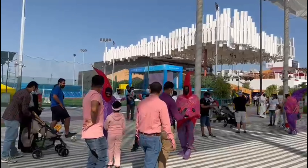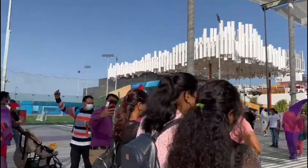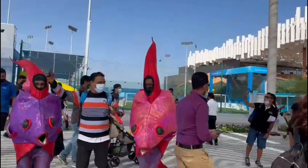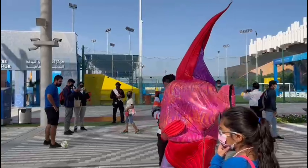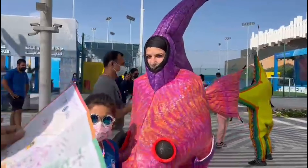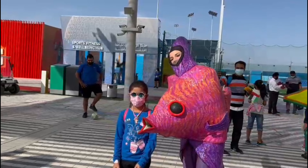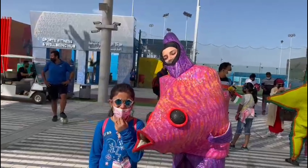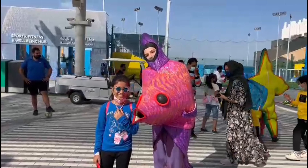There are many shows in the expo. This is the first show we have seen. This show's name is Fishy-Wishy. I took a photo with the cute fish.